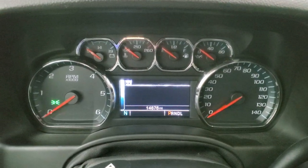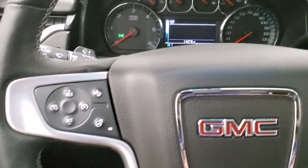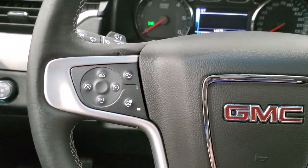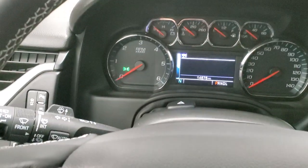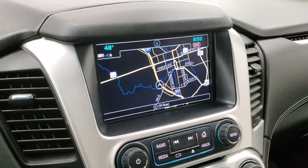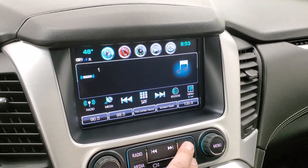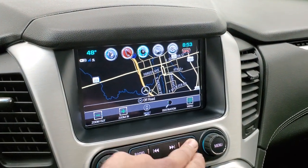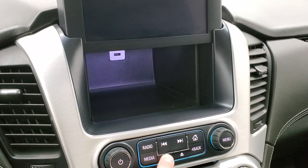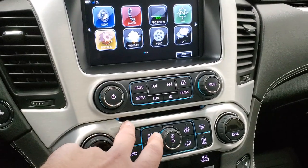This one has 14,676 miles. You get a digital speedometer and a nice clean information center. There's a heated leather-wrapped steering wheel with Bluetooth and information center controls on the right, and cruise control and forward collision warning controls on the left. The GMC IntelliLink system includes AM, FM, and Sirius XM radio, factory navigation, and projection via Android Auto or Apple CarPlay. There's a storage area behind the radio with a USB charging port, dual climate controls, rear air controls, heated and cooled seat buttons, a 12-volt power point, two USBs, and a CD player.